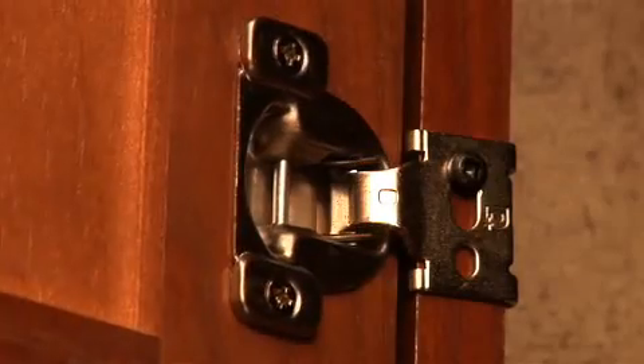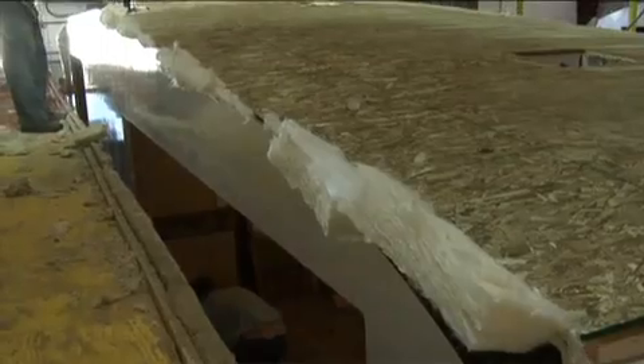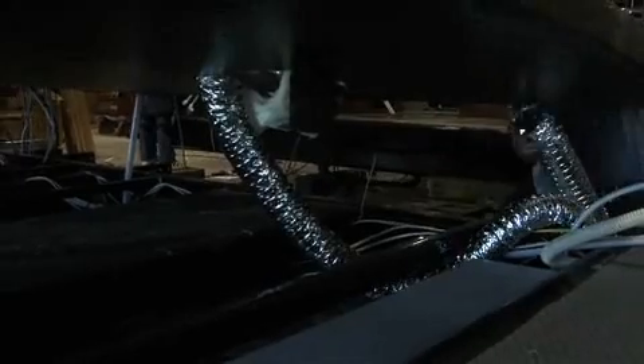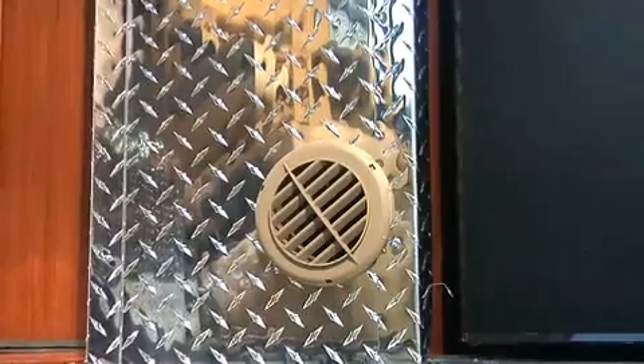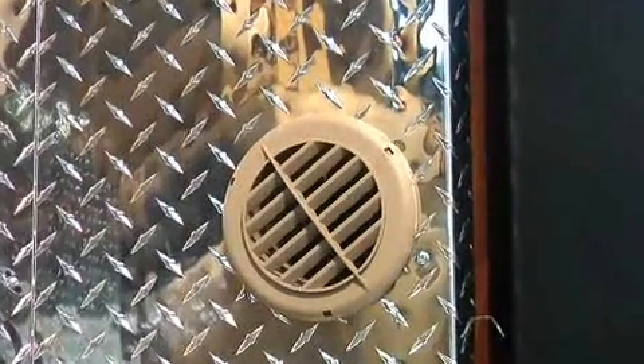There are so many things that make the Fusion head and shoulders above the rest, like hidden hinges on the cabinet doors and residential drawer glides. We looked for a toy hauler we could use in the winter and the Fusion was the only one that would work. The R-value in the ceiling is 31, the floor and walls have an R-value of 9, the slide-out floor has an R-value of 24, and the front cap is also insulated with an R-value of 31. The holding tank areas are heated along with the storage compartments, and even the garage is ducted for heat — making it the perfect toy hauler for snowmobilers or skiing fans. You can't go wrong with a Fusion.